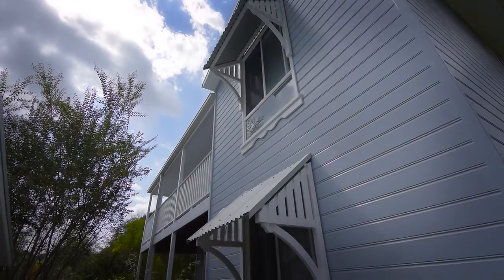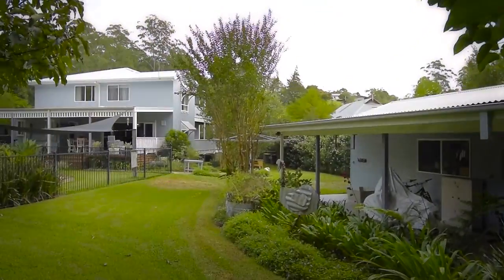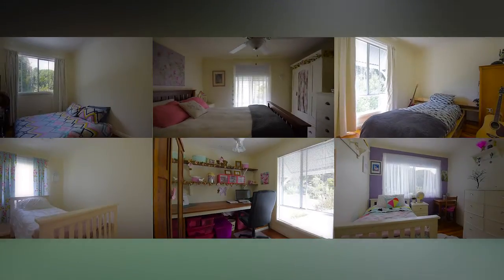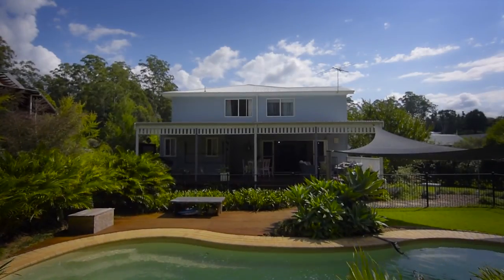We've sold over 100 houses in Bellingen and never come across one like this. With over 1800 metres of level privacy, 6 bedrooms, swimming pool and garage — that's a lot of house on a big block. Hi, I'm Andrew from Open Home Online, and I'm John, and welcome to what can only be described as a perfect family home.